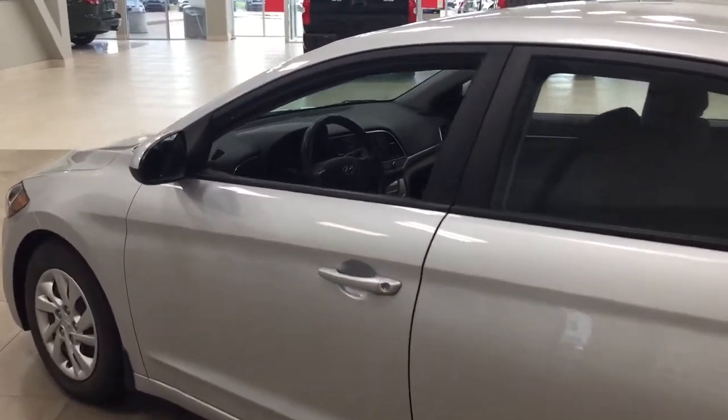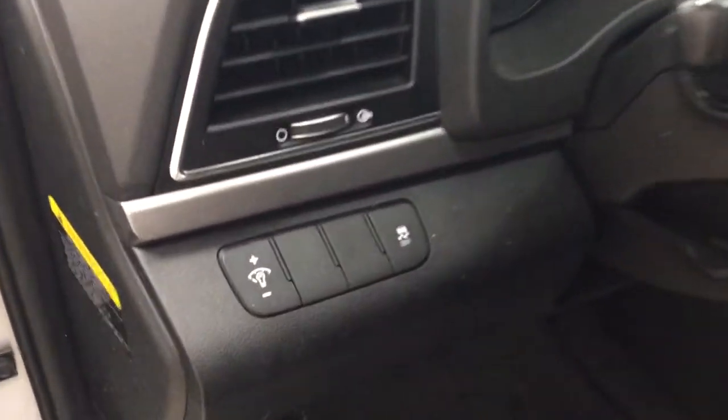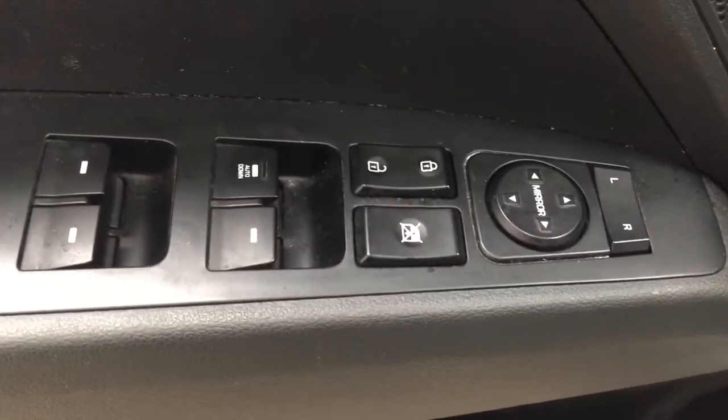Taking a closer look at the front dash and front seats, you can see the black interior. Over on the left-hand side you'll find your traction control on and off, and on the inside of the driver's side door you have your mirror controls, window locks, power locks, and window controls.